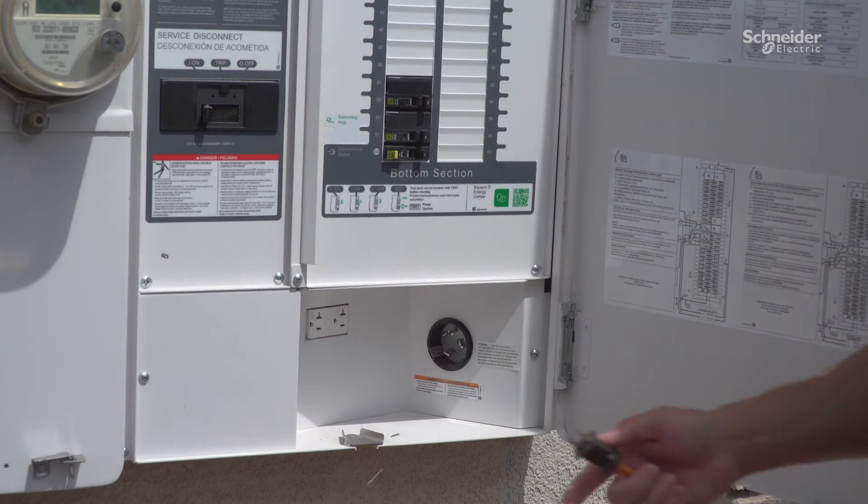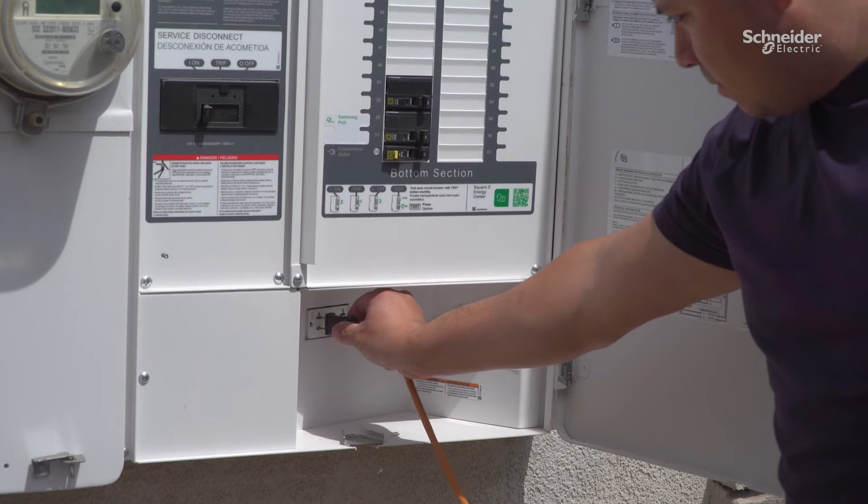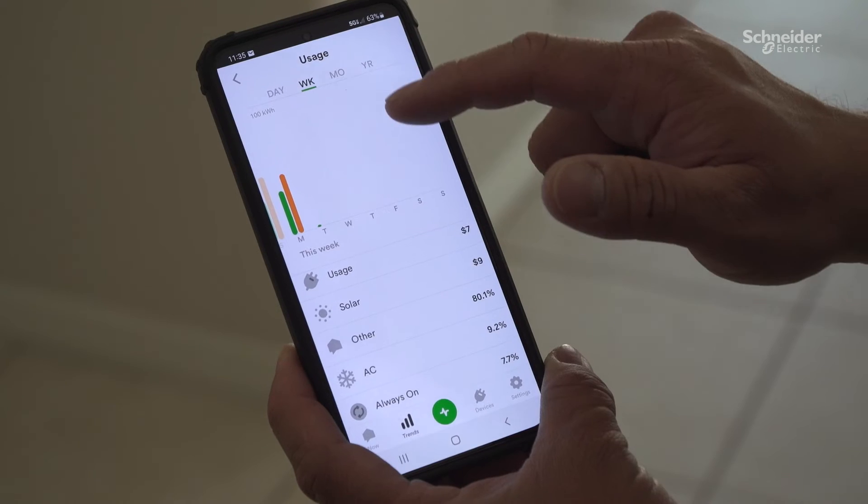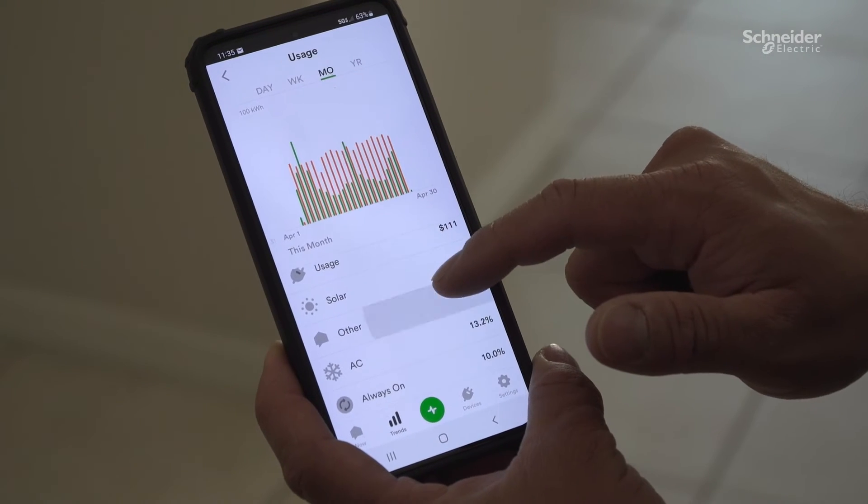With the Square D Energy Center, it'll be easy to integrate your batteries, your generators, EV chargers, and your solar panels. In the event of a power outage, I know I can get my house back up and running online.